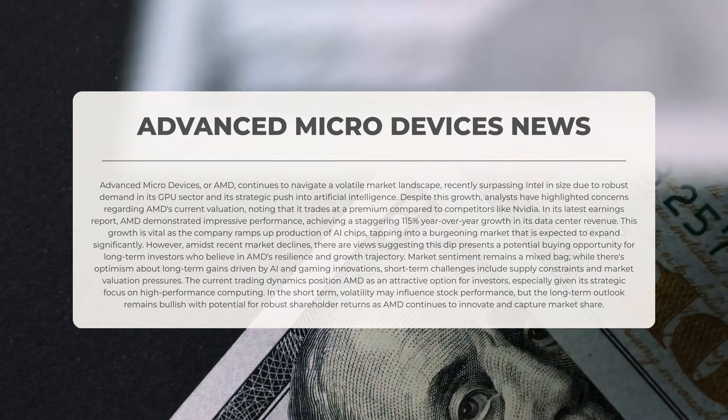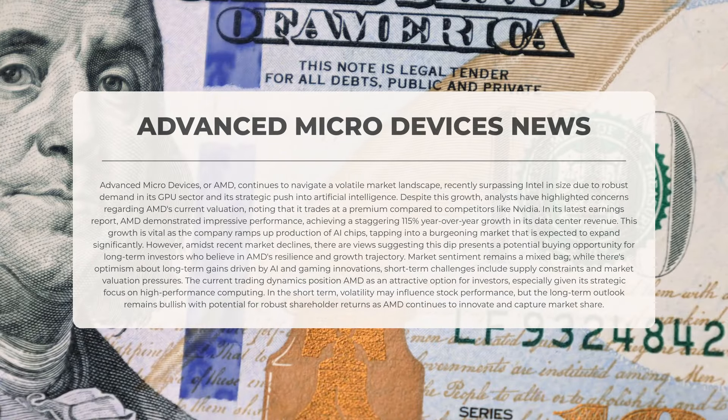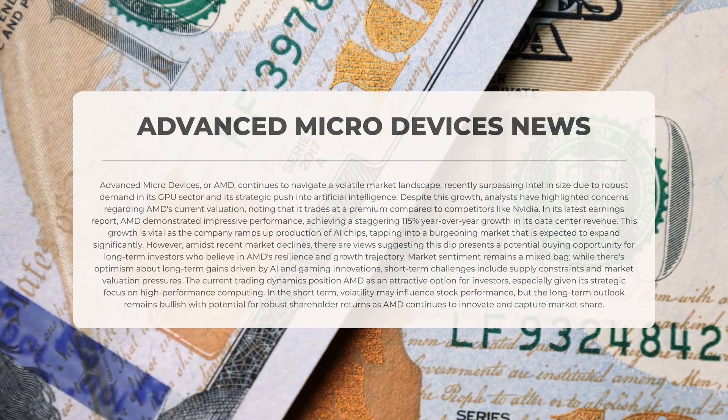In its latest earnings report, AMD demonstrated impressive performance, achieving an astonishing 115 percent year-over-year growth in its data center revenue. This growth is crucial as the company increases production of artificial intelligence chips, tapping into a rapidly expanding market. However, amidst recent market declines, some view this dip as a potential buying opportunity for long-term investors who believe in AMD's resilience and growth trajectory.